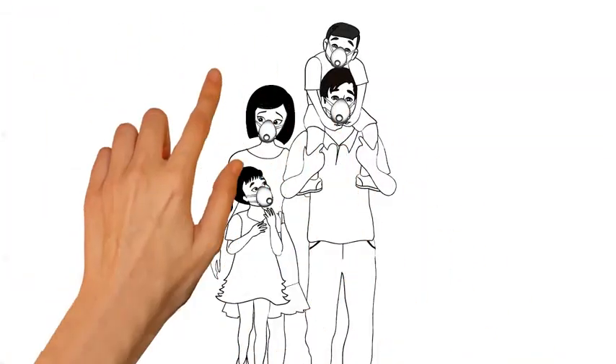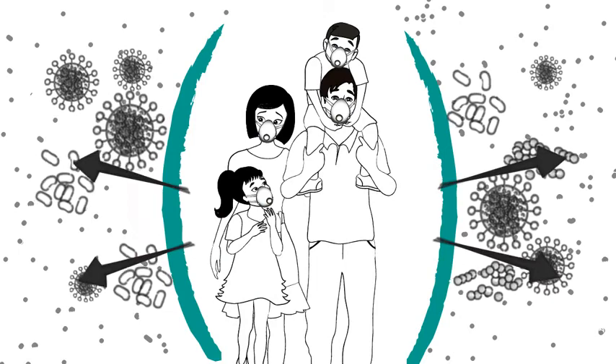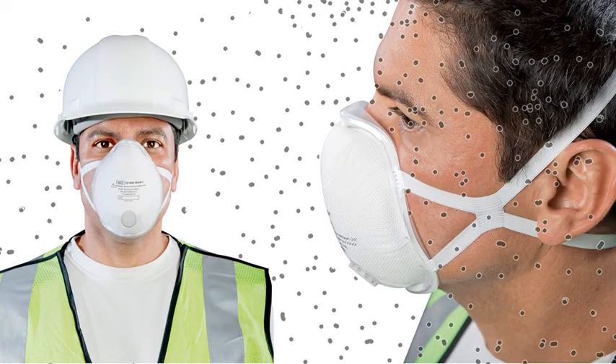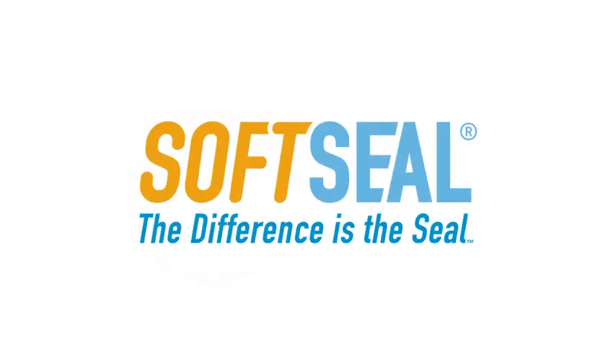Soft seal protects your family from particles such as viruses, bacteria, pollen, smoke, and dust, and protects workers from particles from mold, wood, metal, sanding, and aerosols created in the work environment. Soft seal. The difference is the seal.